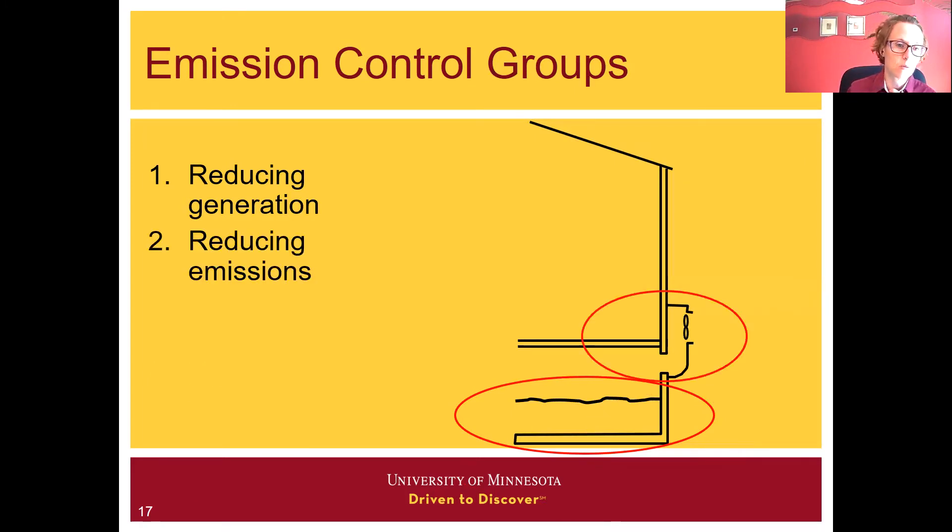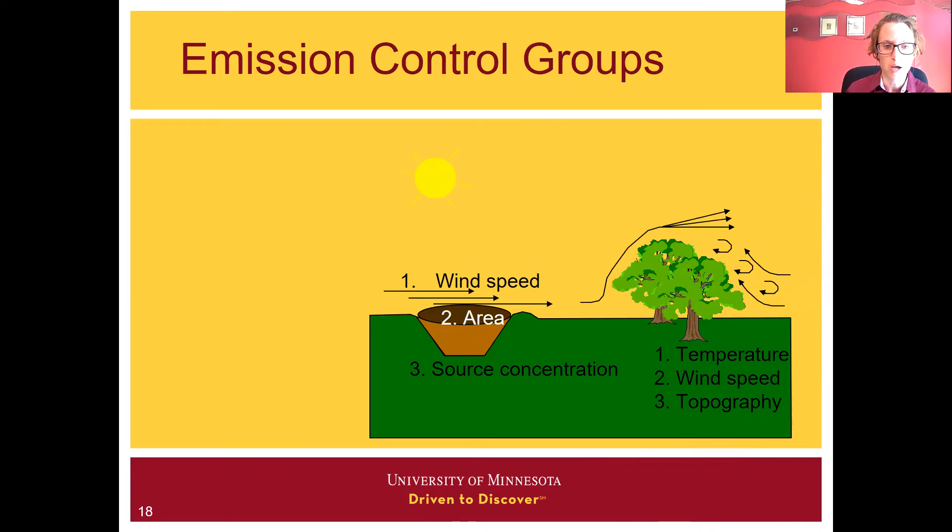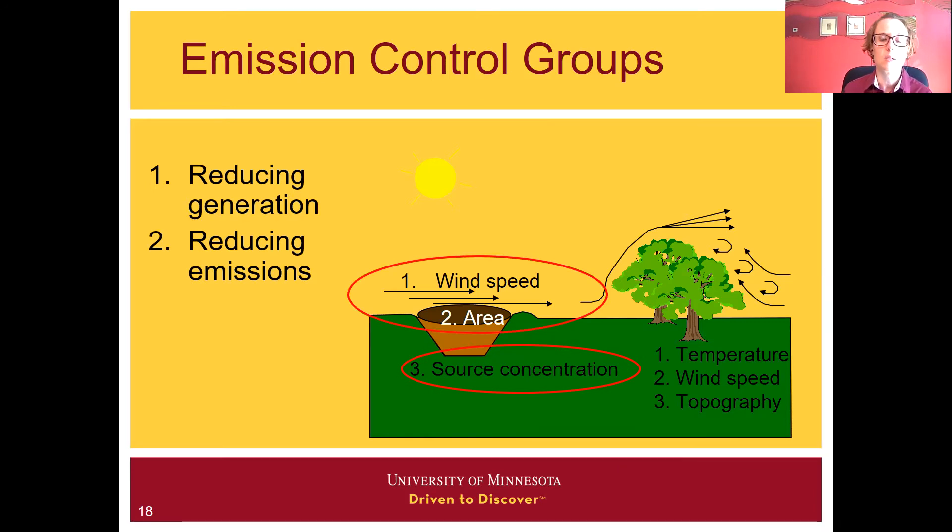Second, there are control approaches that reduce emissions — the transfer of gas from the barn to the surroundings. Then there is increasing dispersion: once that air is emitted to the environment, how can you enhance its dispersion and dilution? These emission control groups can also be applied to outdoor manure storages. What we're going to focus on in this presentation is reducing generation and, to a certain extent, reducing emissions right at the source of manure in the barn or outside of the barn.